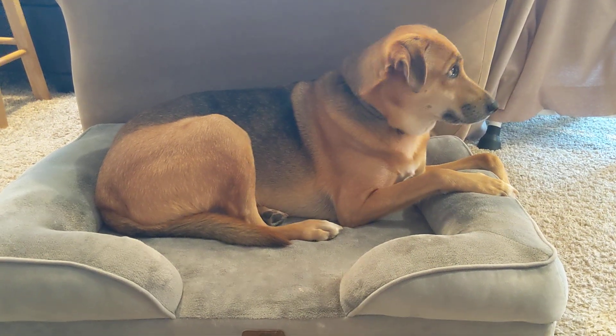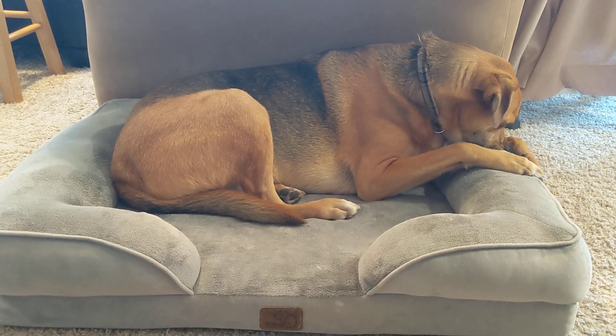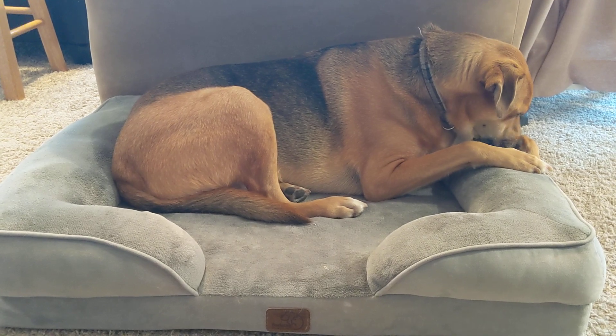We have this really awesome dog bed from Bedshore. This thing is super comfortable. We got it for my dog's birthday, and it is a major upgrade compared to what we had before.